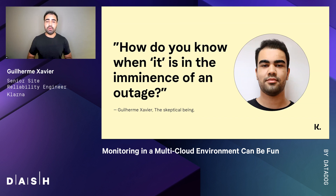And that's why I'm always the skeptical one. Just to introduce myself, I'm Guilherme. I'm a senior site reliability engineer at Klarna. A fun fact about me is, although I'm Brazilian, I'm a terrible soccer player. Bad news: being Brazilian and being good at soccer are completely unrelated things.